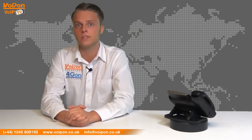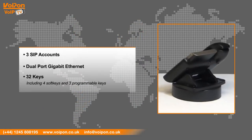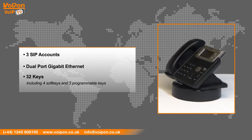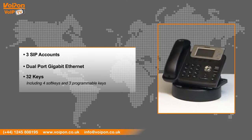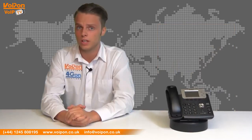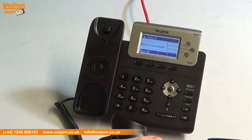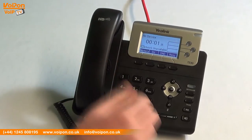The T23G has features including three SIP accounts, dual port gigabit ethernet, and 32 keys including four soft keys and three programmable keys. The T23G offers dual gigabit ethernet ports and HD voice. It features a 132 by 64 pixel graphical LCD screen with backlight, making it easy to use.